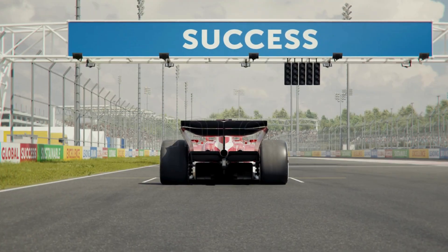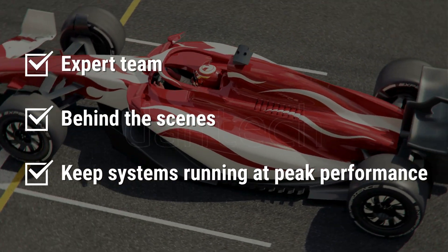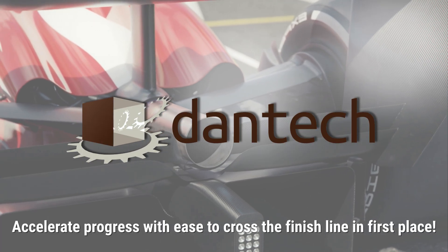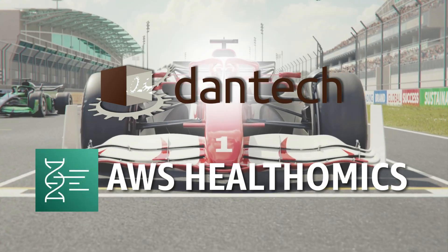What separates the true frontrunners is not just talent — it's the expert team working behind the scenes to keep systems running at peak performance. In this video, we'll explore how with Dantec as your dedicated pit crew, scientists and researchers like you can accelerate progress with ease to cross the finish line in first place.